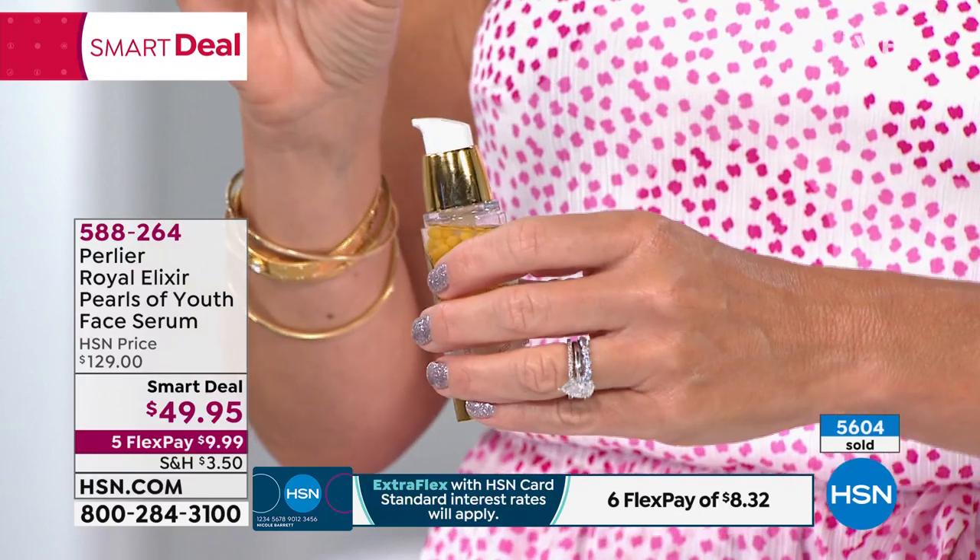Try it for under $10. If you're a new customer to us at HSN, you've got to try it. We have a lot of fun here, especially when Skip's on our Beauty Report. We're able to educate you in skincare — something that's new and exciting, but something that's been trusted for centuries: this elixir.